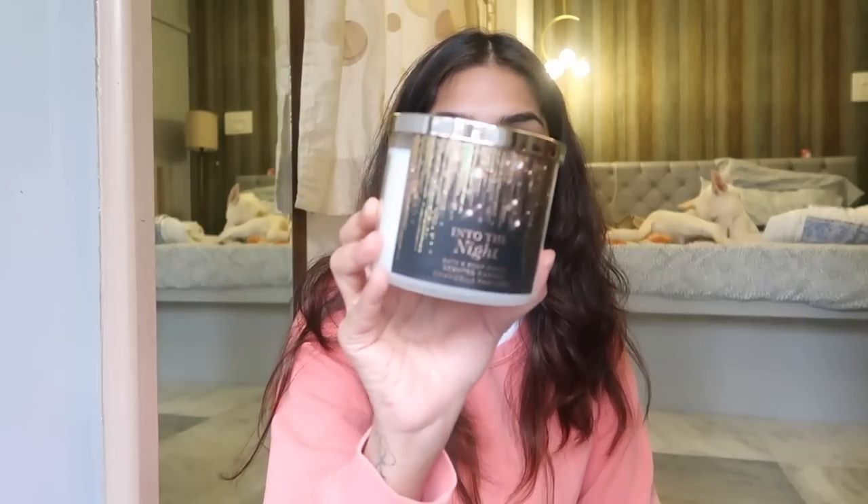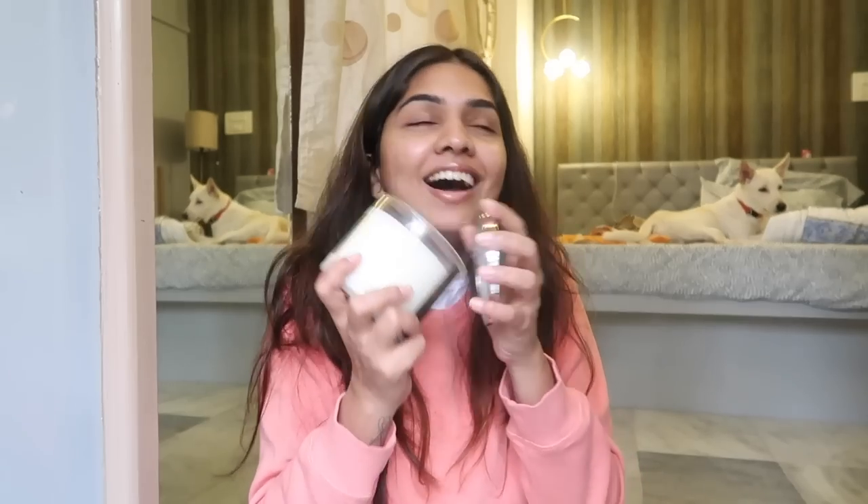The next candle is Into the Night. I actually love the entire Into the Night range — the body wash, body mist, and body cream. It just smells so good and I have really happy memories associated with this scent.